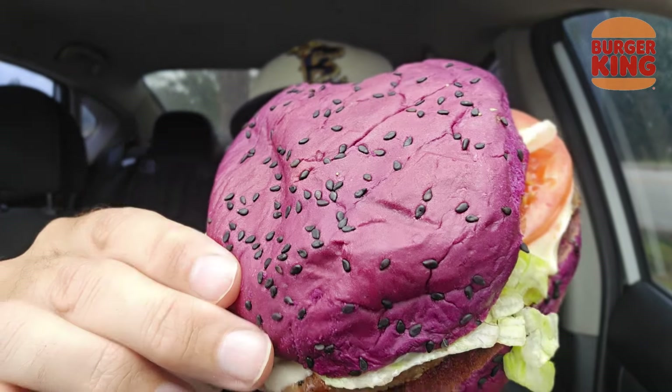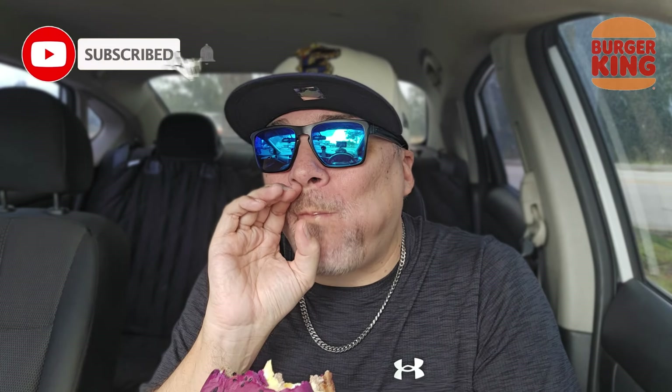I think lighter sesame seeds would have looked a little more ominous against the purple. These are just my little takeaways from this sandwich. I'm eating a purple bun Whopper with Swiss cheese, and I'm just letting you know, this is working its way downtown. Smaller bite. All right, so listen.